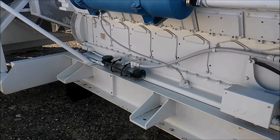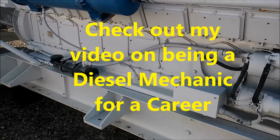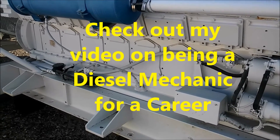These engines only usually run up to about 1800 RPM. This one runs at 1800 RPM because it's a generator, and it makes about 3000 horsepower at 1800 RPMs. It is a beast.